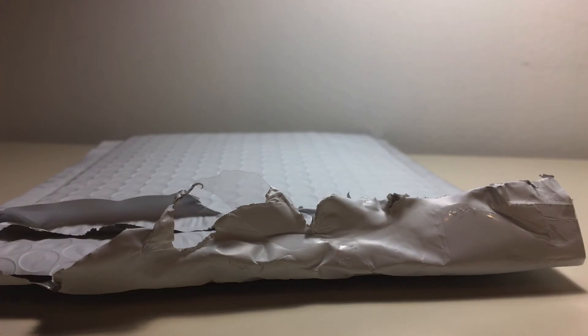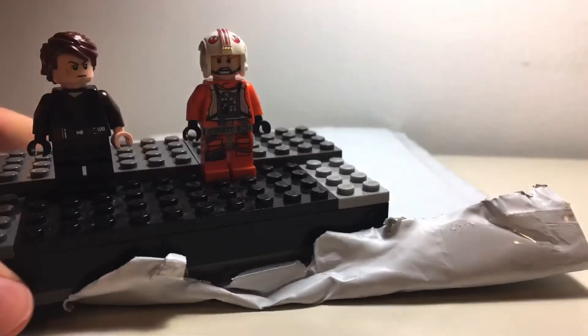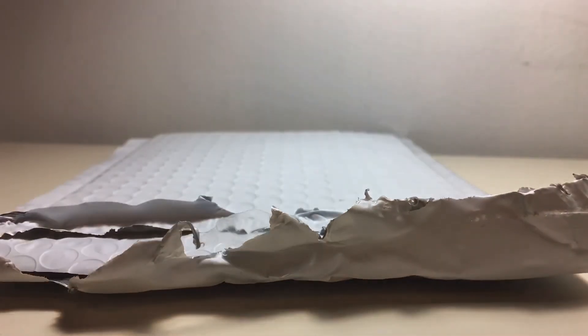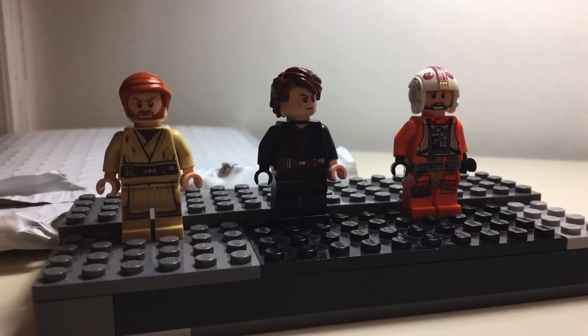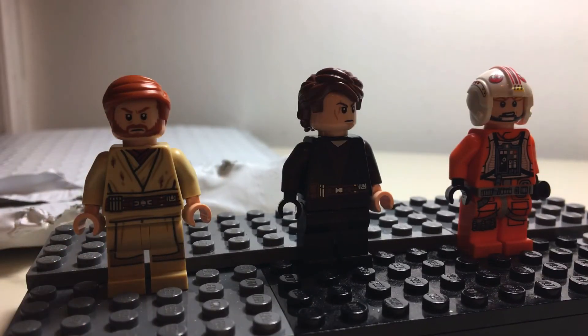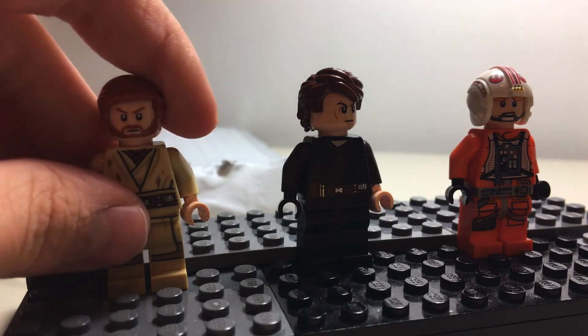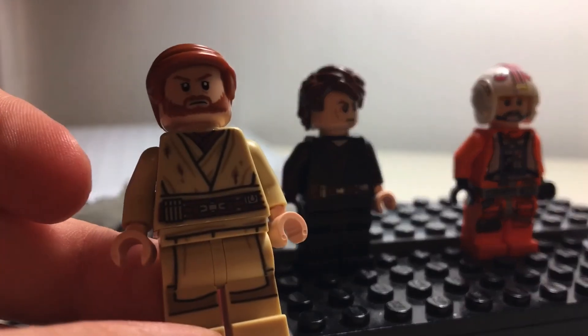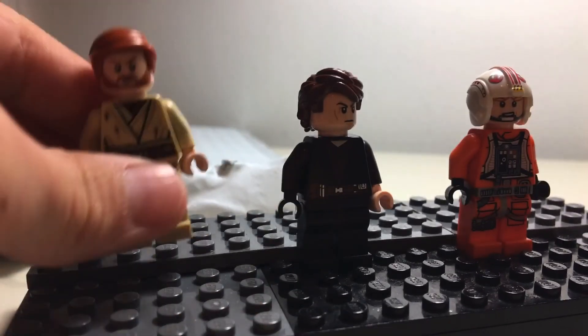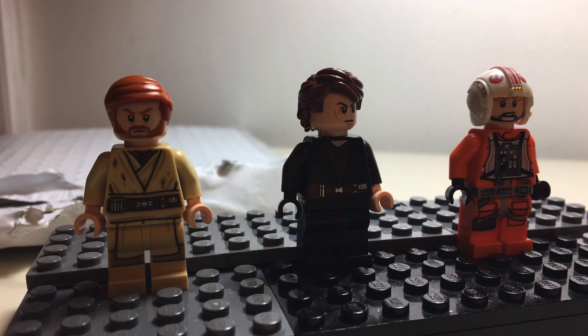Now on to the final minifigure. So far we have Anakin Skywalker and Luke Skywalker — we're doing pretty good. The final minifigure is Obi-Wan Kenobi, from the Duel on Mustafar, the new one. I'm a bit confused because I ordered a mystery box themed 'Jedi slash Sith,' but we got three Jedi — I thought it would come with a Sith too.